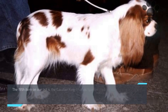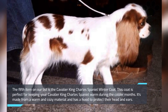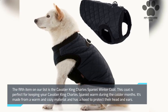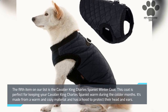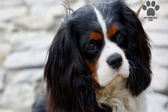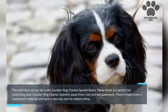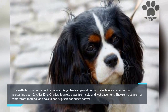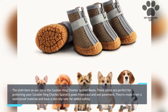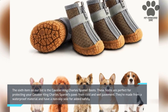The fifth item on our list is the Cavalier King Charles Spaniel Winter Coat. This coat is perfect for keeping your dog warm during the colder months. It's made from a warm and cozy material and has a hood to protect their head and ears. The sixth item is the Cavalier King Charles Spaniel Boots, perfect for protecting your dog's paws from cold and wet pavement. They're made from a waterproof material and have a non-slip sole for added safety.